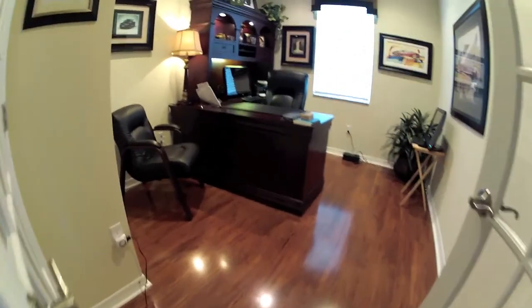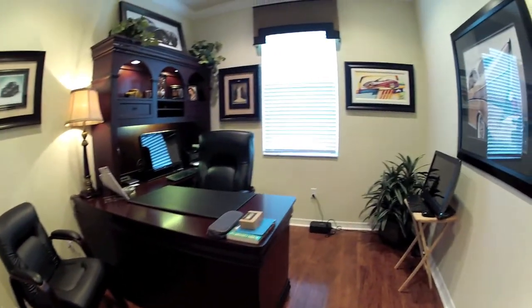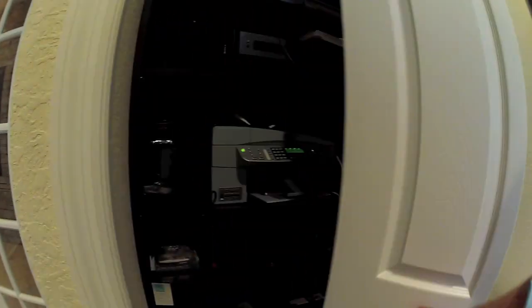Past the first bedroom to the right is the den. They've carried the crown molding through this room as well. This room does have a small closet in it, and with the doors you could seal it up. There's a nice shelving unit in here for all their computer equipment.